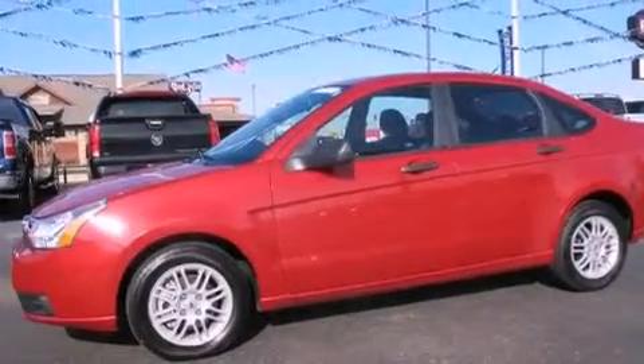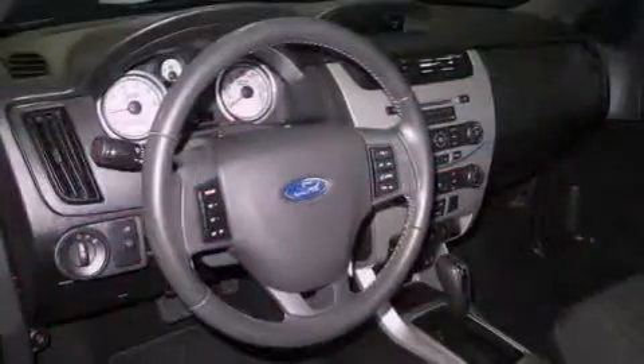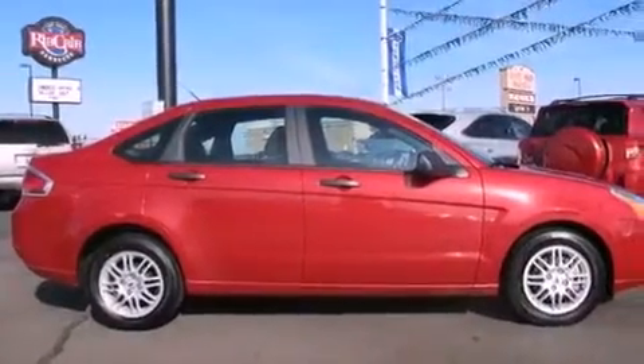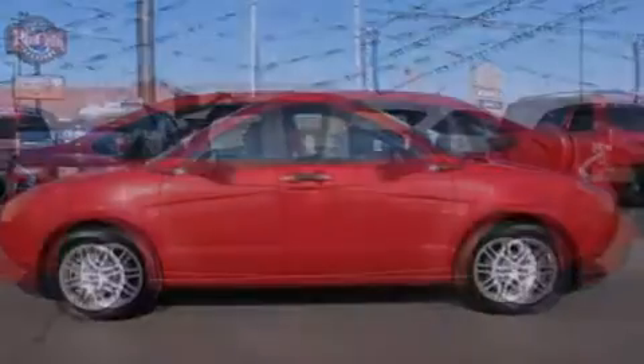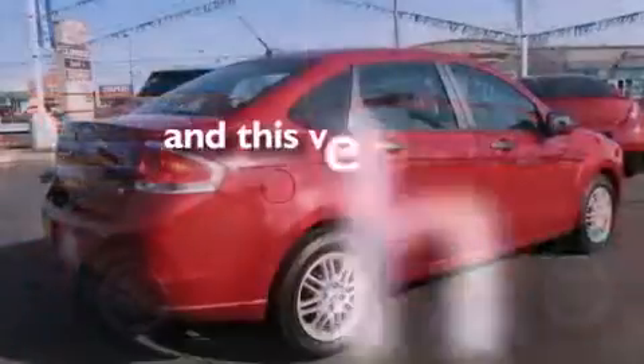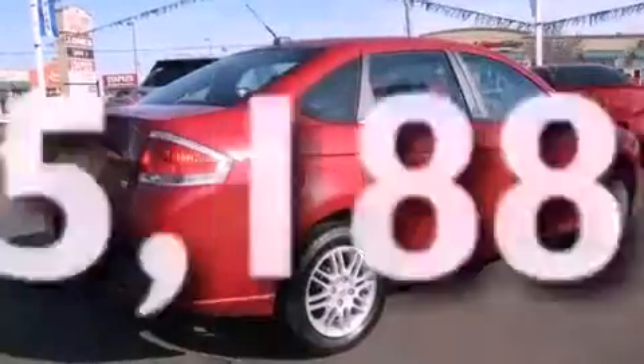Features include alloy wheels, a low-tire pressure indicator, full-power accessories, an independent rear suspension, the SecureLock anti-theft system, 12-volt power outlets, front and rear floor mats, a stability control system, and air conditioning. This vehicle has fewer than 6,000 miles on the odometer.